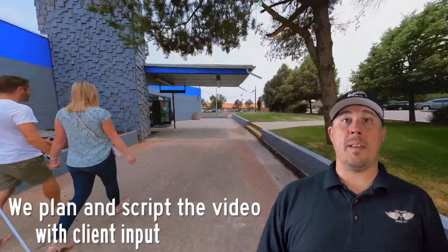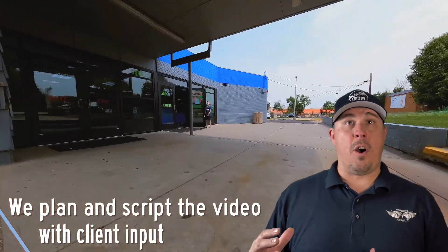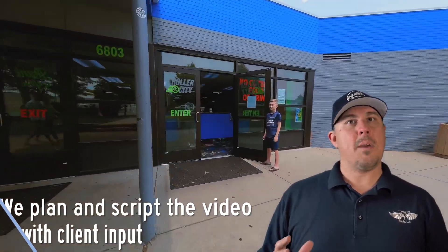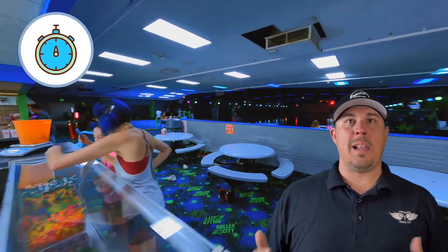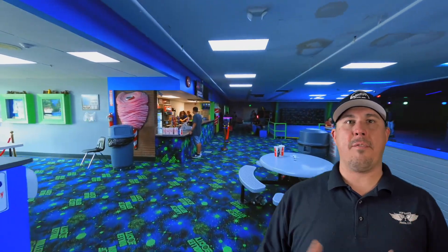Our one-shot videos are typically scripted, so if people are involved in the shoot, everyone knows exactly where they're supposed to be and exactly what they're supposed to be doing at that moment. When shooting a business, this is typically done after hours, which allows us to plan the shoot and script every detail.